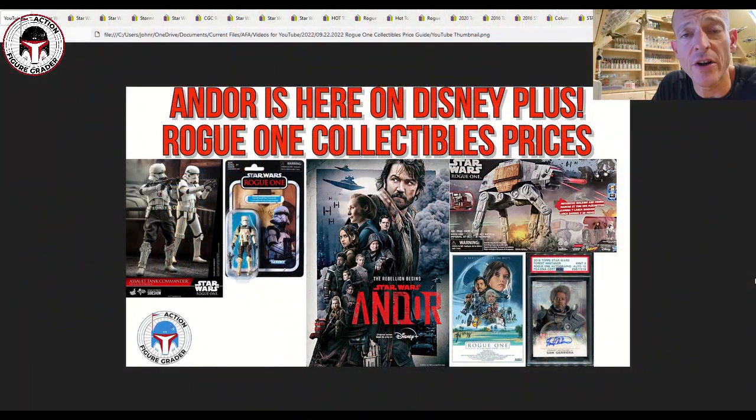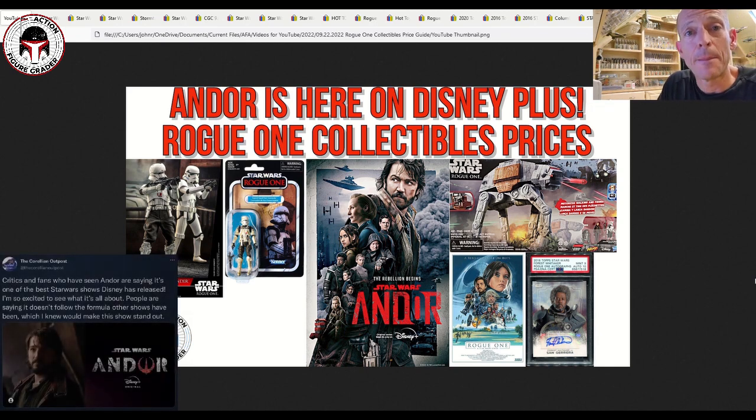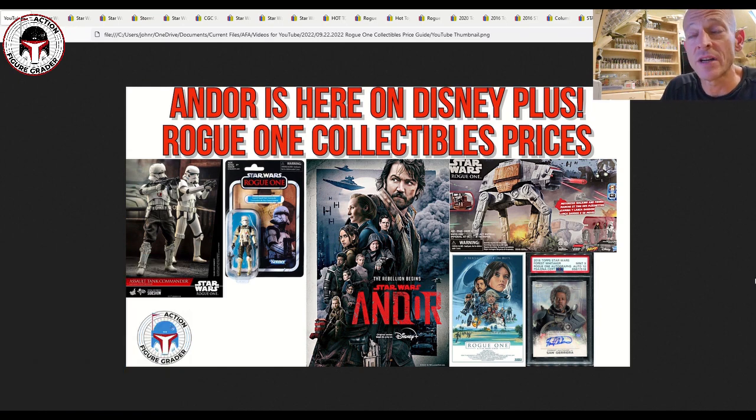What's up YouTube, it's the Action Figure Grader coming back with another video. As you're aware by now, Andor is now live on Disney Plus and they've released the first three episodes. A lot of the early reviews are very solid — the first two episodes are a little slow but the third episode was the payoff. Disney clearly listened and released the first three episodes on Wednesday the 21st.